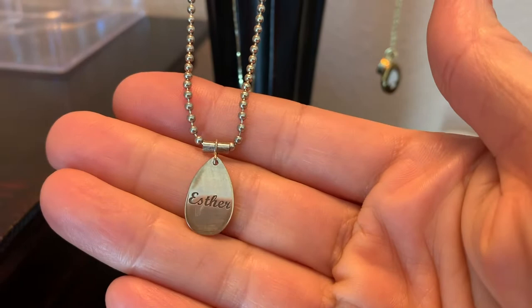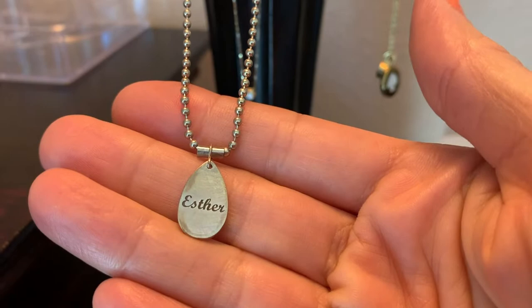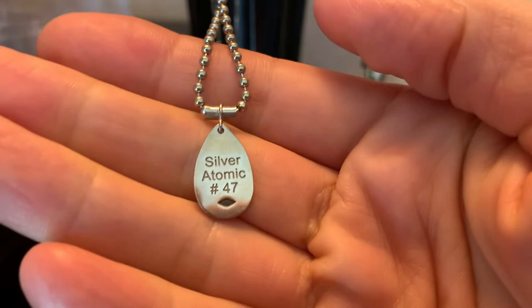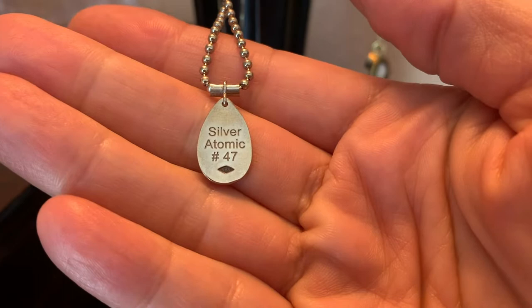Here's a necklace that my uncle made me. I'm 48 — he gave it to me for my 48th birthday, but he was meaning to give it to me for my 47th birthday because he put silver, atomic number 47. I guess on the periodic table of elements, number 47 is silver.